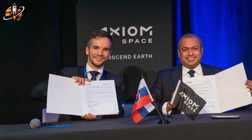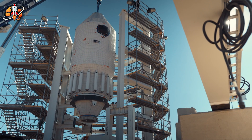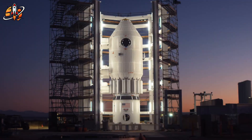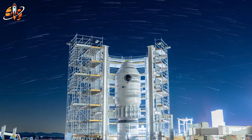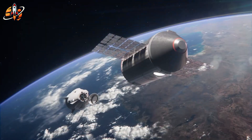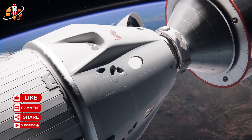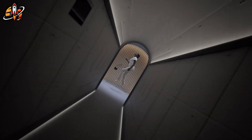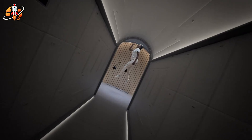While Axiom Space, awarded $140 million, delays its first module to 2027, VAST's Haven One completed NASA standard testing and targets a May 2026 launch. Zero government funding, no ISS dependency, just hardware moving faster than the official winner. One company burns cash on delays while an outsider builds actual flight hardware. The space station race reveals a brutal truth about who really delivers.